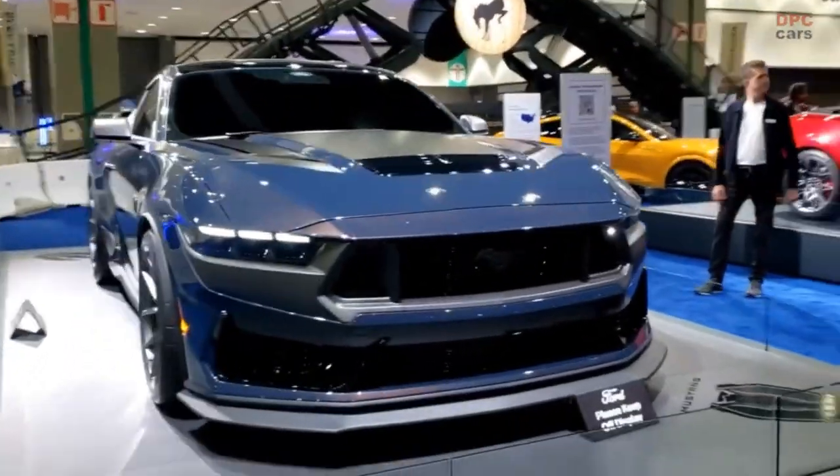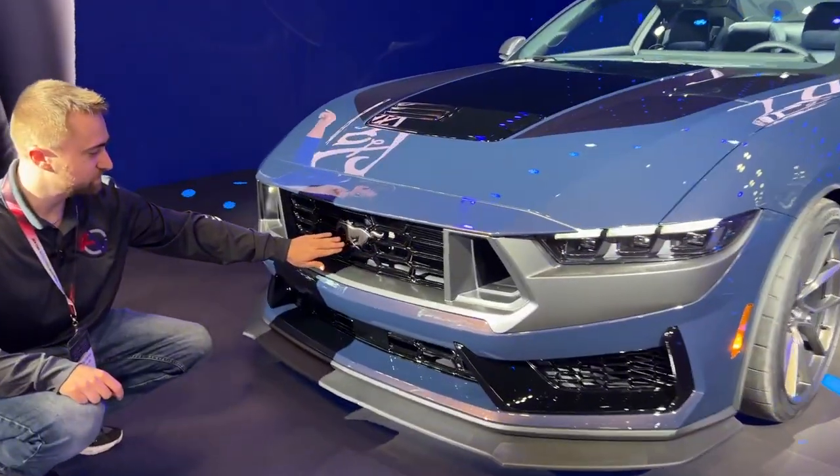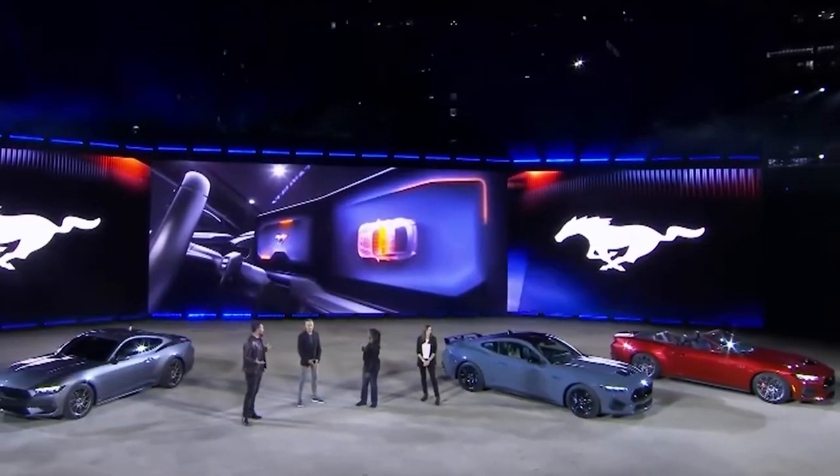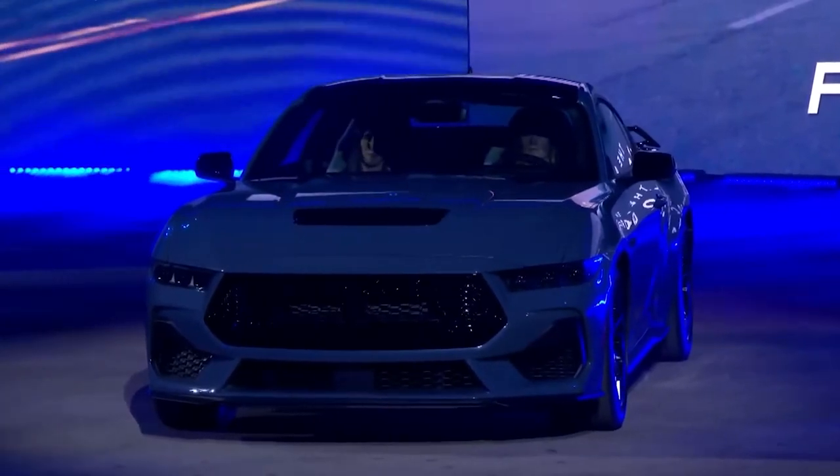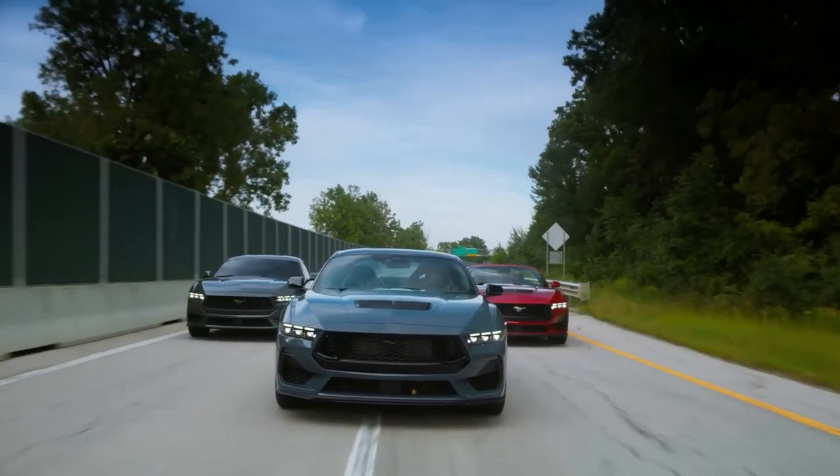Blue Ember Metallic, a stunning cool-toned shade with warm metallic flecks, is exclusive to the Dark Horse Premium, and comes at an additional cost of $1,250 for the Dark Horse Appearance Package.